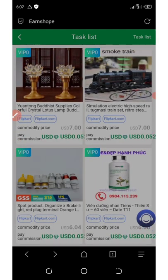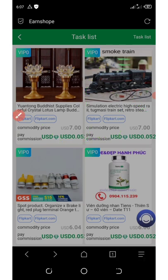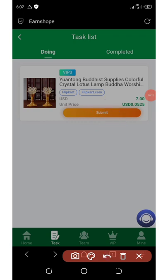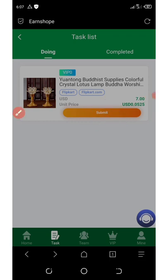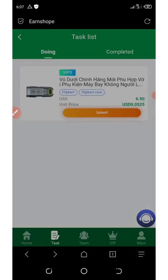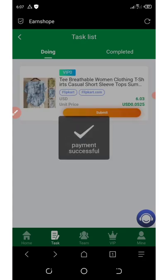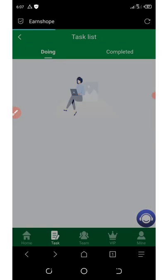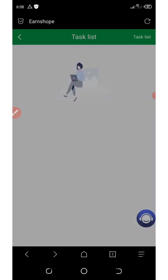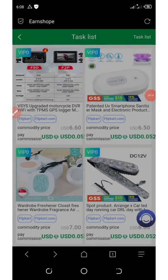Once your balance is ready, go back to the Home button and navigate to Flipcard. On the Flipcard section, all you need to do is grab each task and click Submit to earn your commission. You'll keep submitting orders until you finish all tasks for the day.